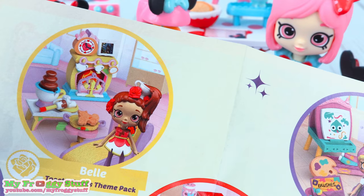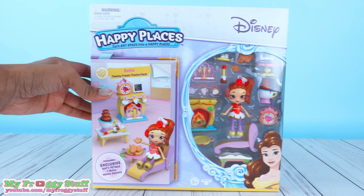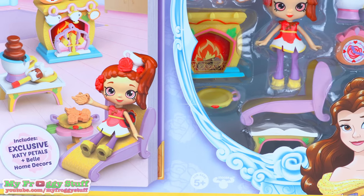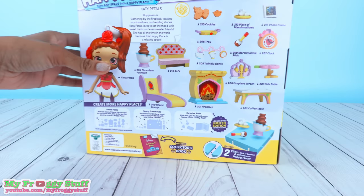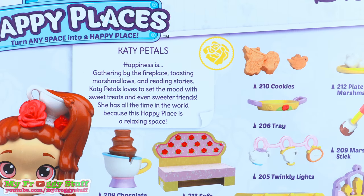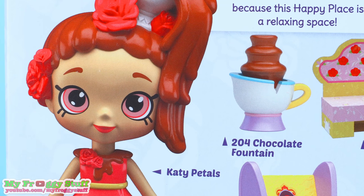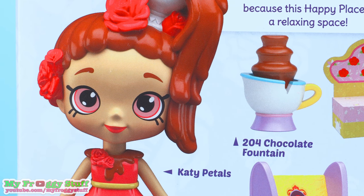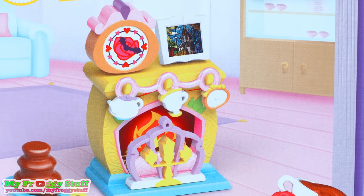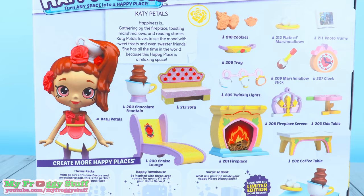Let's open Belle's Toasty Treats theme pack next. This theme pack comes with an exclusive Katie Petals and Belle home decor. For Katie Petals, happiness is gathering by the fireplace, toasting marshmallows and reading stories. Katie Petals loves to set the mood with sweet treats and even sweeter friends. She has all the time in the world because this happy place is a relaxing space.